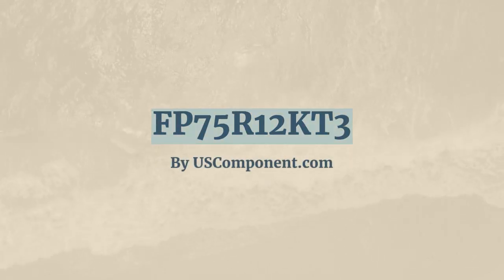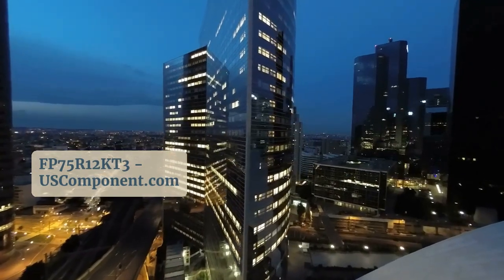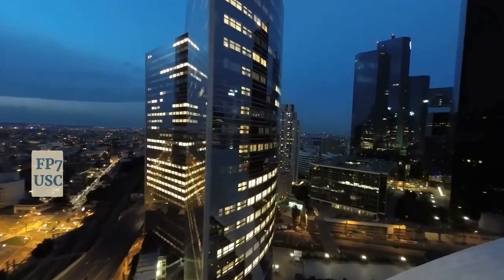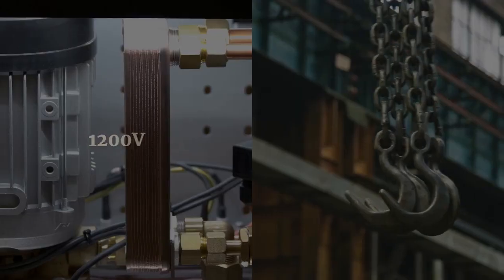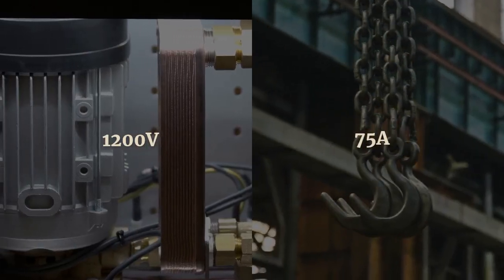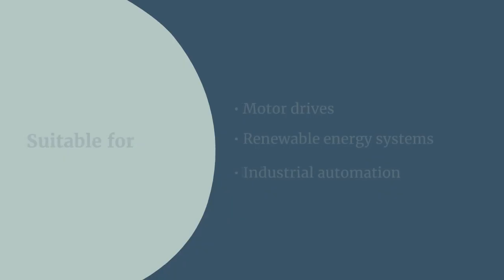FP75R12KT3 by uscomponent.com. The FP75R12KT3 is a high-performance IGBT module from UPEC designed for industrial and power electronics applications. This module features a voltage rating of 1,200V and a current capacity of 75A.